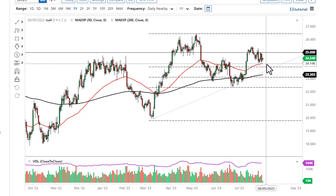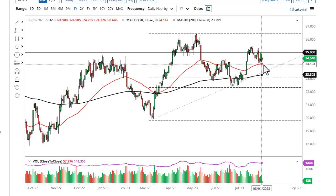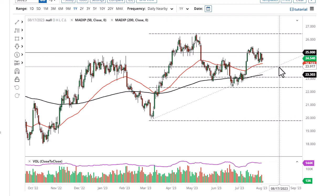The 50-day EMA underneath offers support, right along with the 38.2 Fibonacci level. I think we probably consolidate more than anything else between now and the jobs numbers, so I'm looking more or less for range-bound trading.